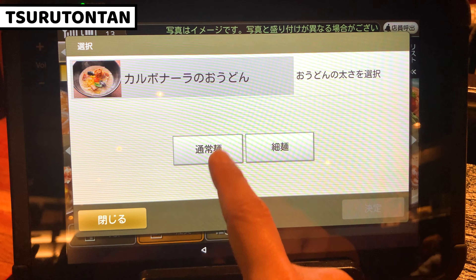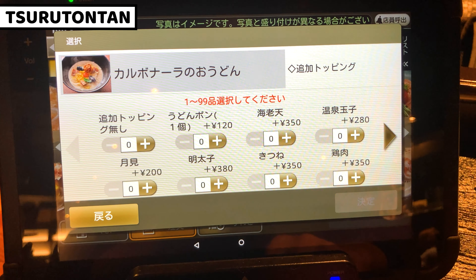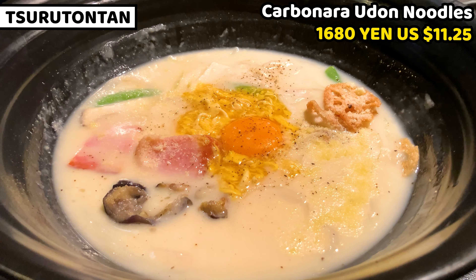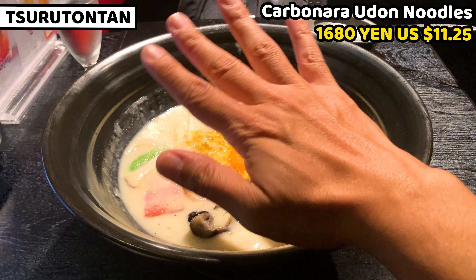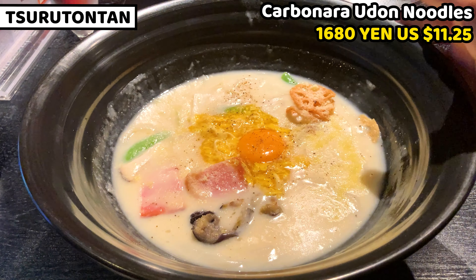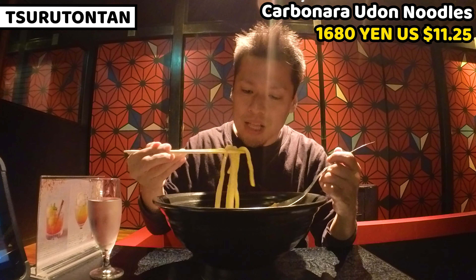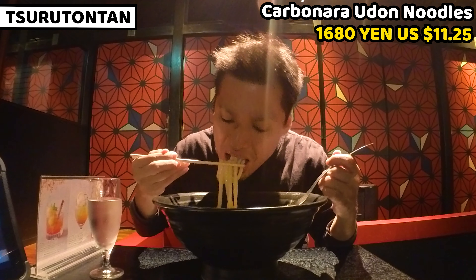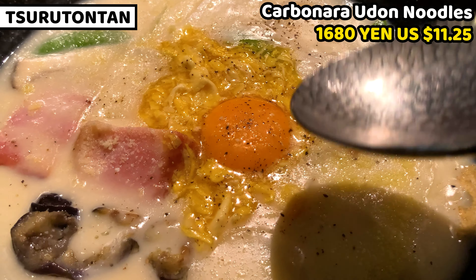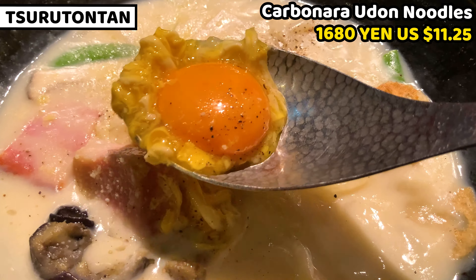Today I'll have Carbonara Udon noodles. Carbonara is an unusual flavor for udon, but it's really good. And this is it — the udon noodle bowl is so huge, obviously bigger than my hand. The bowl is really big, but the amount of udon noodles is normal, so we can easily finish it all. The udon is really chewy and it tastes creamy and eggy. Scrambled egg and raw egg yolk taste really rich, and it's good with the milky carbonara sauce.